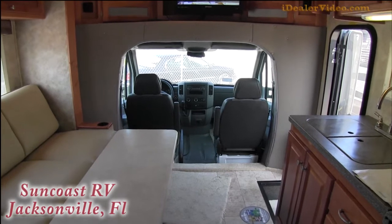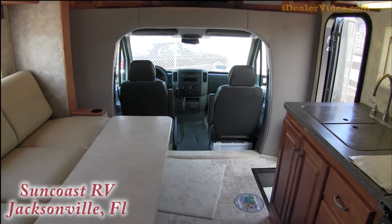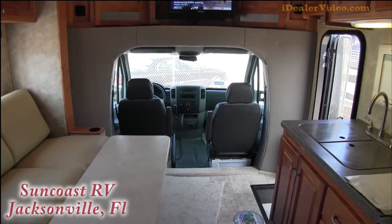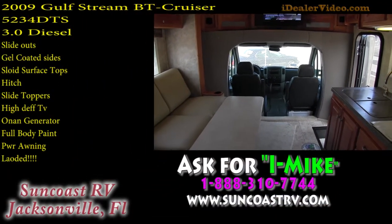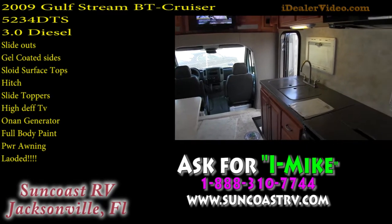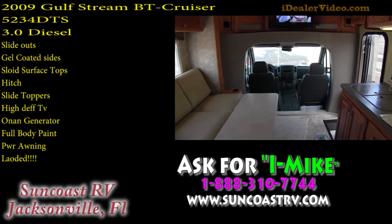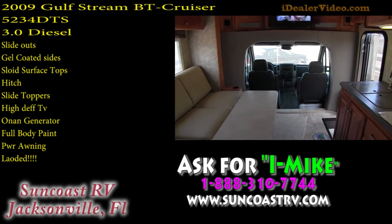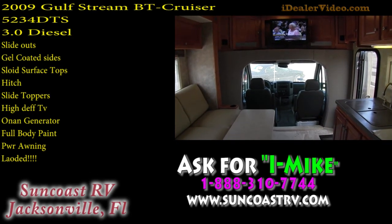This thing is $120,000 new and it's probably quite a bit less than that right now. I don't put my prices on internet YouTube videos because they last longer than the campers get sold before the videos are deleted, so I don't like putting prices out there. Give me a call — we will not miss your business over price. 888-310-7744. When you call, please ask for Internet Mike. I know that sounds like a funny name, I just want you to remember it.